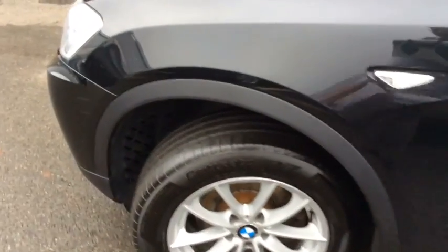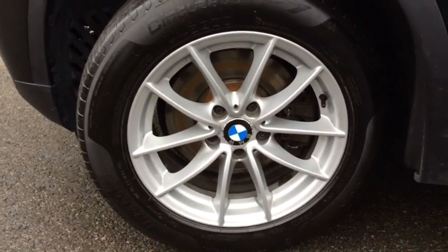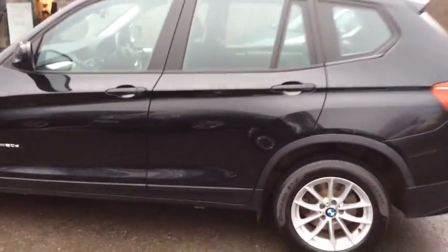This is the X-Drive 4WD system with 17 inch alloy wheels. It's a stunning looking car, this one.